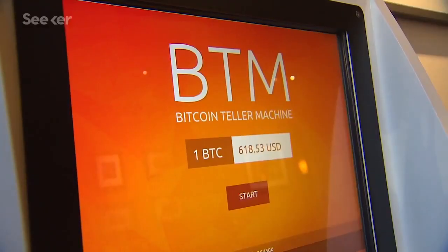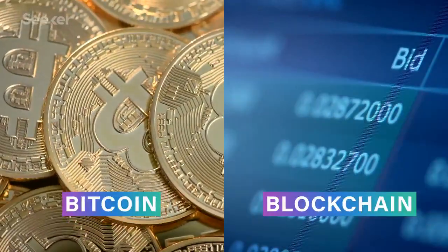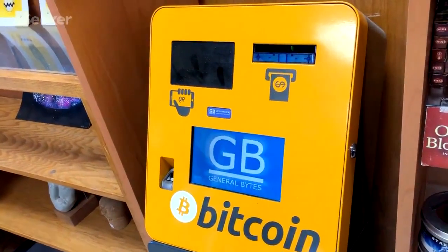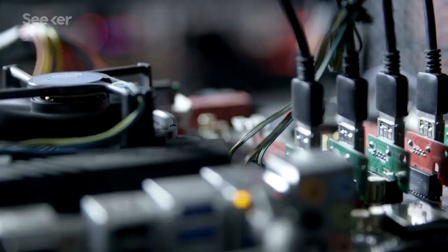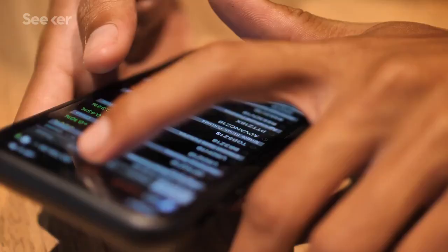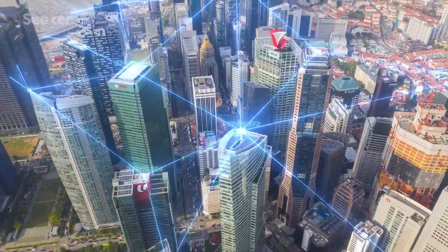I'm old enough to remember the year 2017 when Bitcoin and blockchain were all the rage. The two were brought up together so often that the technology seemed almost inseparable. But the two things are not synonymous, and blockchain has potential uses far beyond Bitcoin and other cryptocurrencies. So what exactly is blockchain, what can it be used for, and what's holding it back?